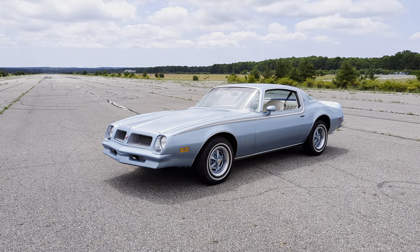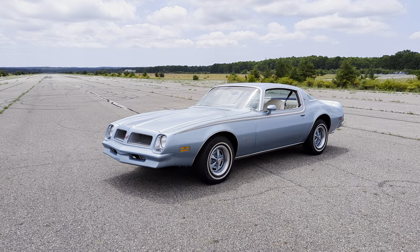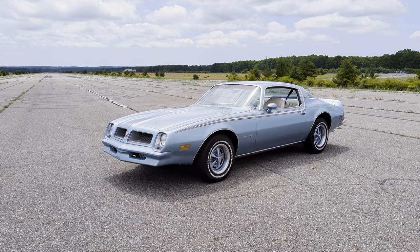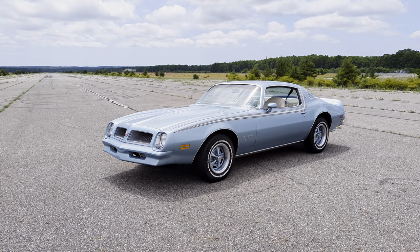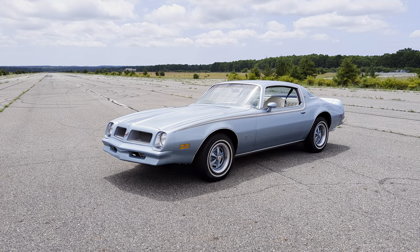Hey guys, thanks for joining us today. Mike here at Weeby Autos. Today I have a beautiful car — it's a 1976 Firebird Esprit. Really cool color, it's an Athena blue. It's a one-year color only, and I got Gary here. Tell us a little bit about it. How are you doing today, Gary?